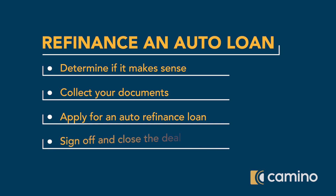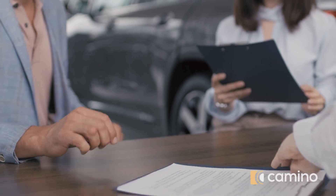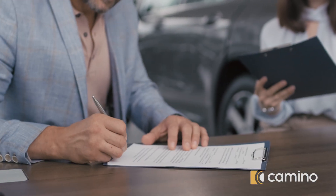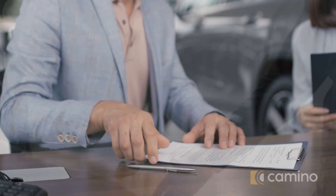Fourth, sign off and close the deal. The lender will conduct underwriting procedures to determine whether you qualify, and the lender may request additional verification. Once you sign the contract, transfer the car title to your new lender, and the lender will pay off your existing loan.